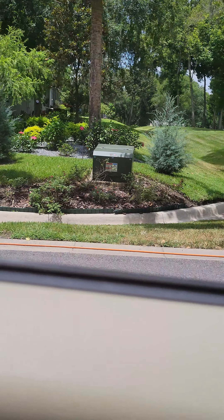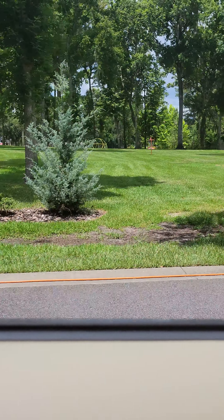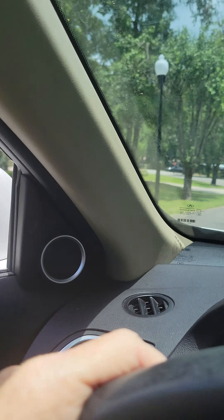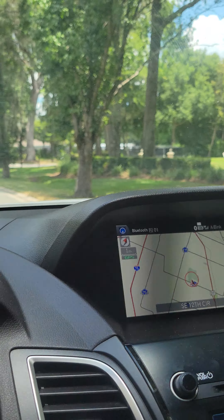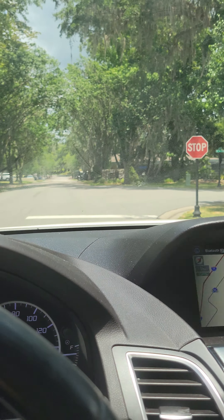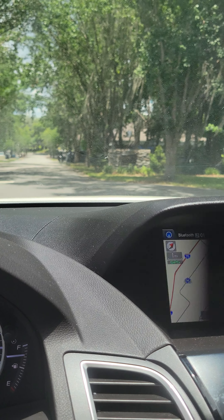Some of these homeowners have bought double lots and made areas for kids to play or whatnot. You don't see too many little kids in here obviously — it's more of a, I wouldn't say older, but there's definitely probably older kids in here, teenagers and such.